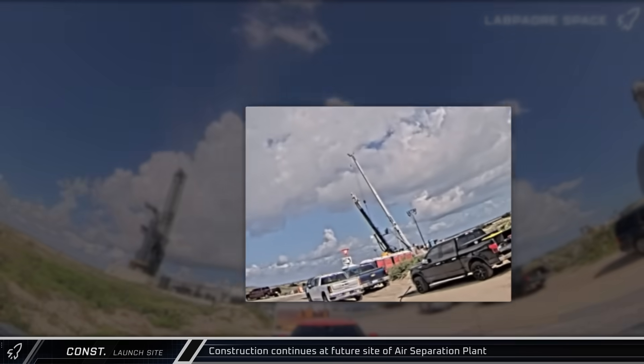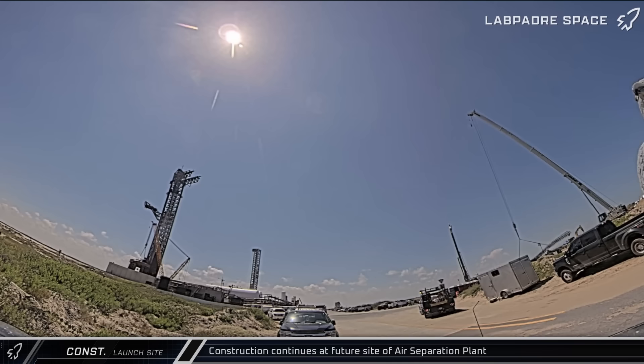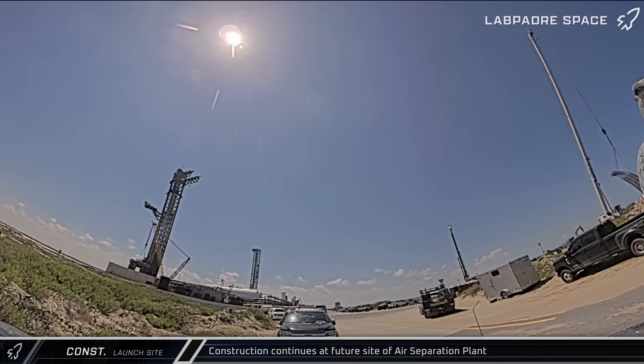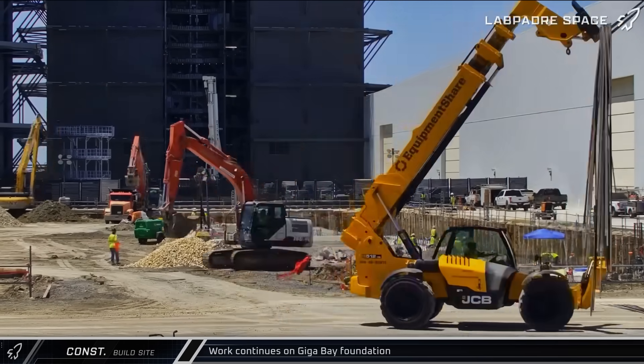Across the street from the launch site, a new piling rig was erected at the site of the future air separation plant. Later in the week, rebar cages began to arrive for installation into the holes the rig was drilling, which will eventually be filled with concrete. Up the road at the build site, crews continue to make steady progress on the foundations for the new Gigabay.